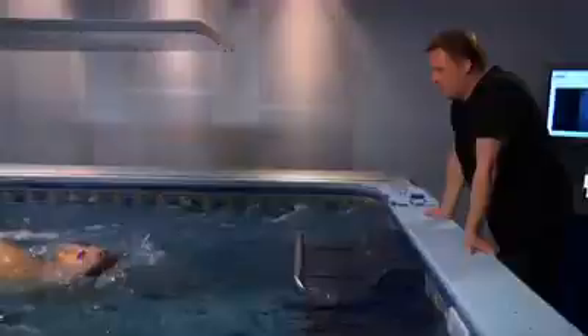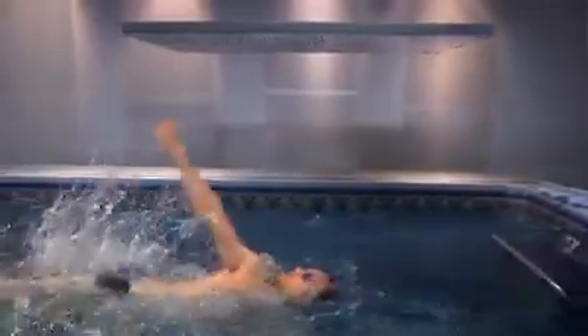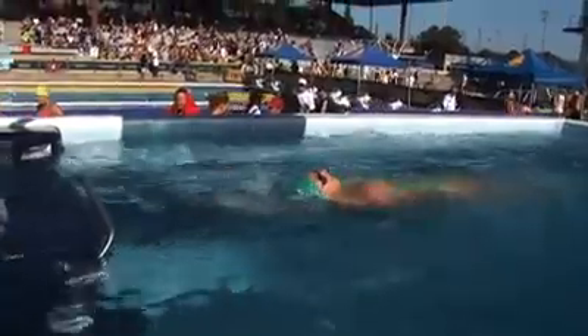I've never seen the mirror above the pool before. While you're swimming in one place, you can make actual changes to where your hands enter, how much you rotate, what your head position is, where your hips are. You can see it while you're doing it.